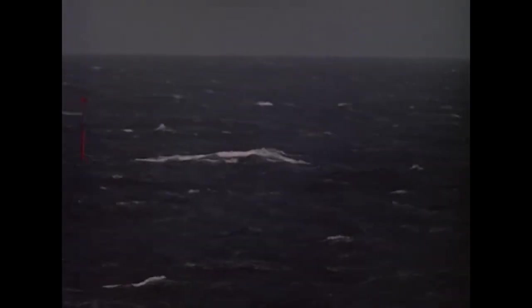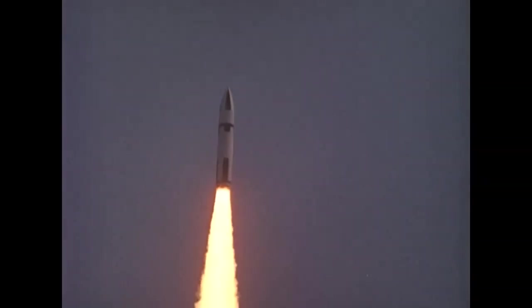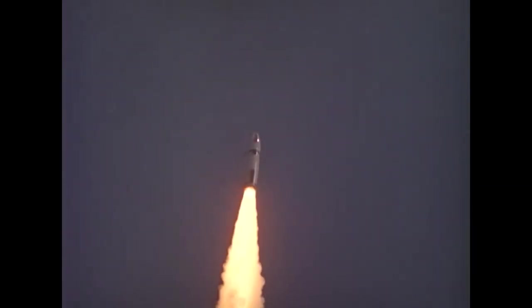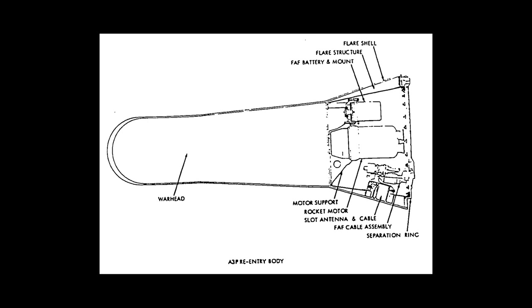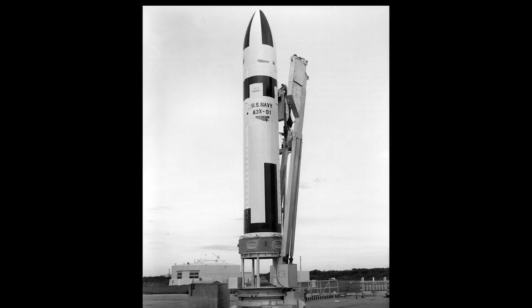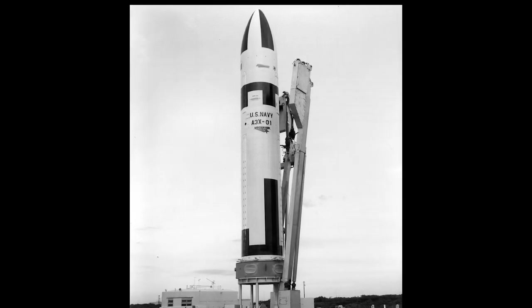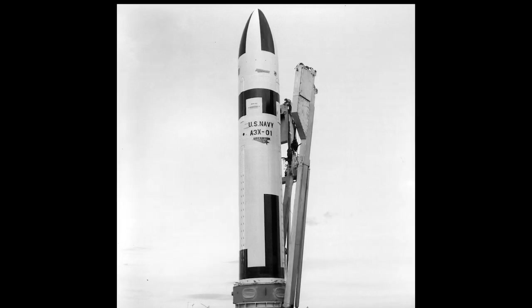Polaris A-2 was followed by the A-3, a substantially redesigned missile that carried not one, but three nuclear warheads, each with its own re-entry vehicle. The warheads would impact about a mile apart from each other, which meant that an anti-ballistic missile couldn't take out all three warheads at once. The missile's range was 2,500 nautical miles, which could cover the entire Soviet Union.